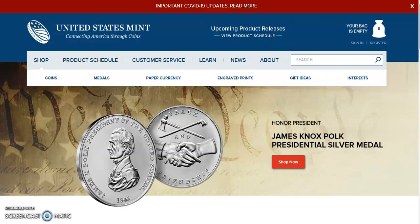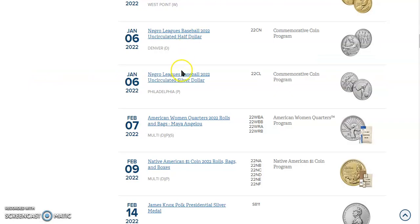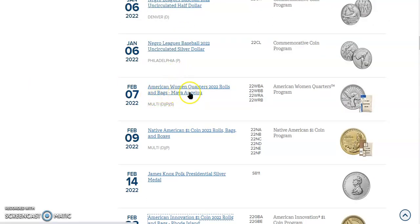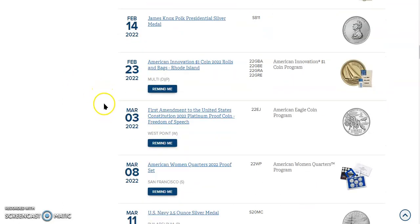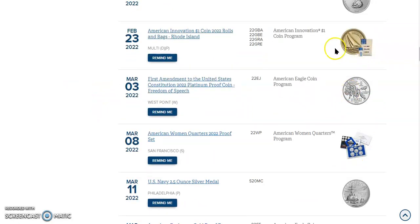Our next stop today is the United States Mint and they have been busy on their product schedule. Check this out. We just had this drop just about a week ago now, the Maya Angelou Quarters, and we are finding some errors in the P-rolls. I'll show you where those are in the next video I do here today. The United States Mint has added pictures for three different products.